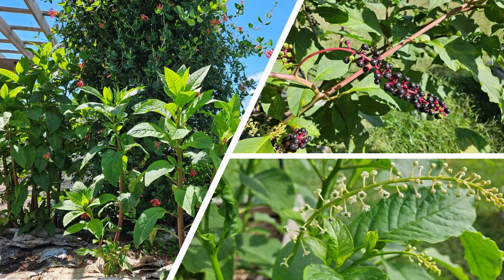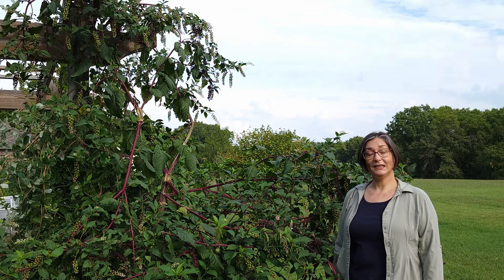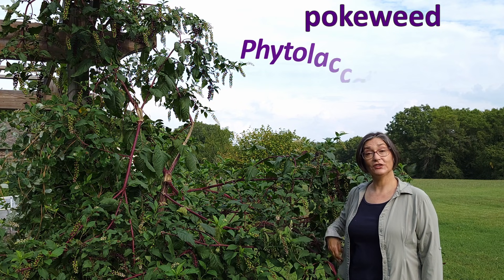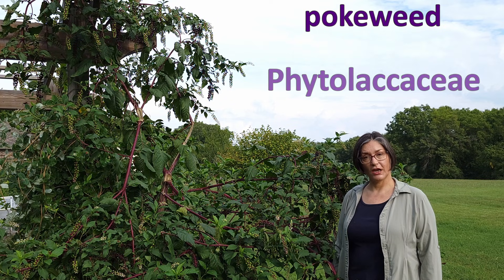Late August, here together with pokeweed, Phytolaca americana, plant family Phytolacaceae.